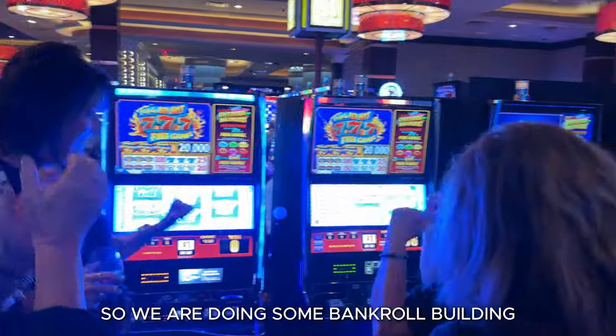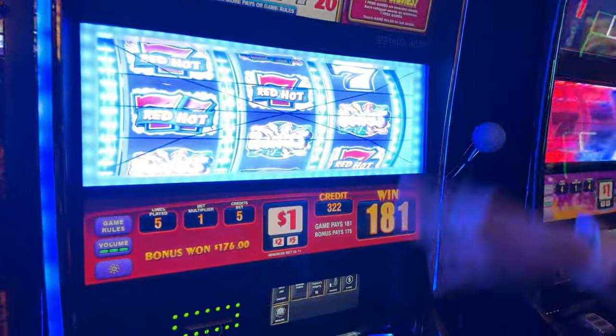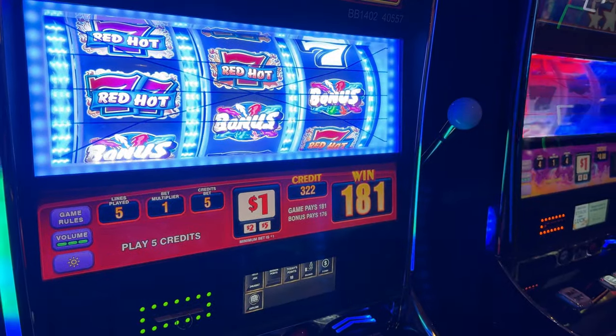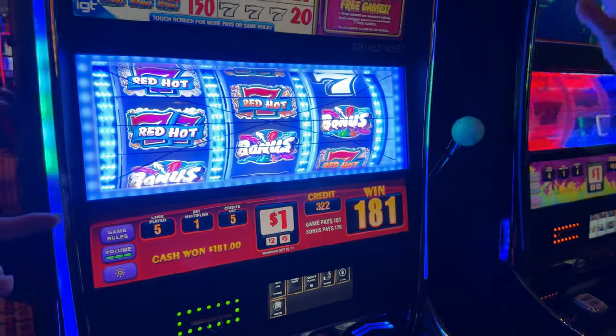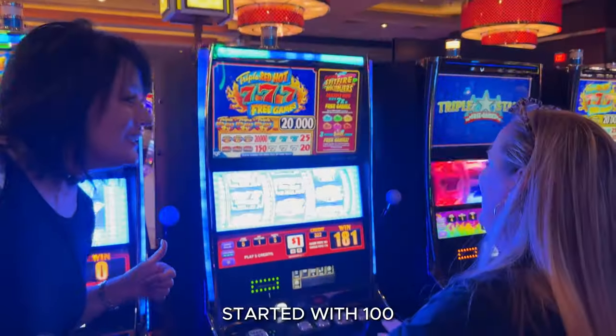So we are doing some bankroll building. We're going to play it down to 300 and then get it up to 400.